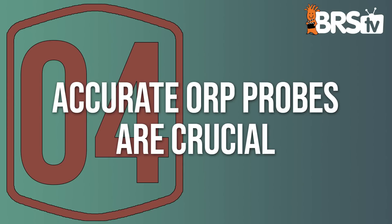Number four: accurate ORP probes are crucial. When you're using ozone and relying on your ORP probe, they actually have to be replaced pretty frequently because they fall out of calibration. Pretty frequently means at least once a year.